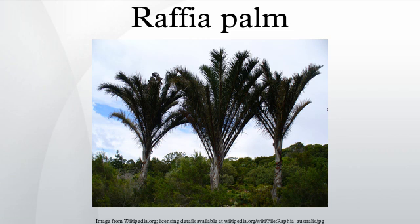Raffia mannii – Nigeria, Bioko; Raffia matombe – DRC; Raffia rombatorum – Nigeria, Cameroon, Chad, Central African Republic, South Sudan; Raffia palma-pinus – Western Africa from Liberia to Cabinda.